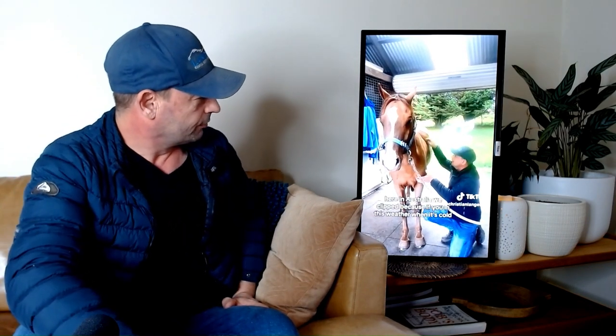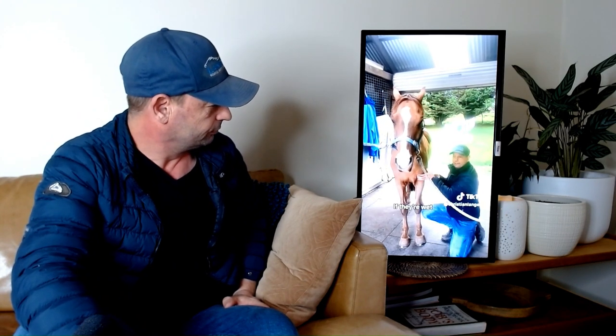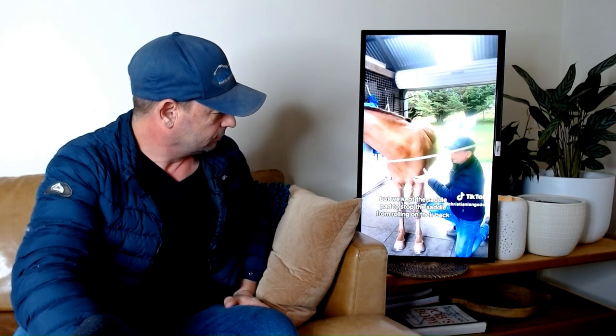Now he's also clipped here in Australia. We clip because if you're in this weather when it's cold and they're wet, they can get skin conditions. But we clipped the saddle pad area to stop the saddle from rubbing on their back where it is clipped.